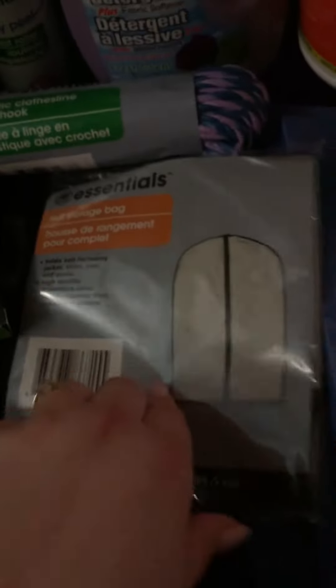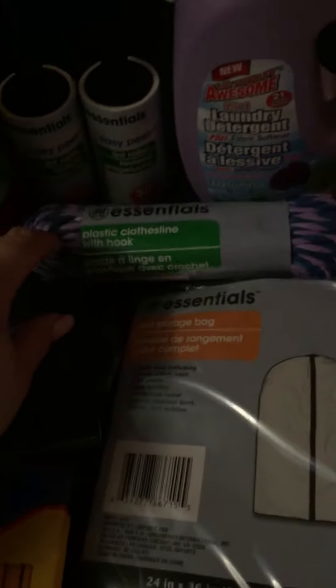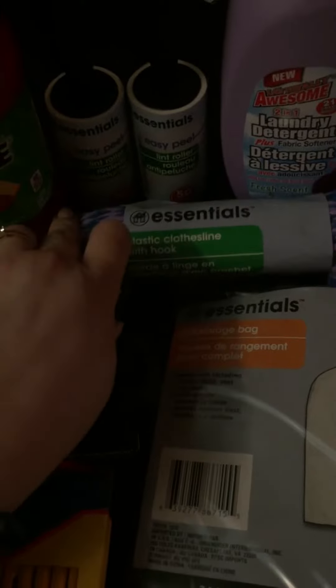Pencil sharpener, pencils for the kids. And I needed this for my wife's new pea coat we got on sale.